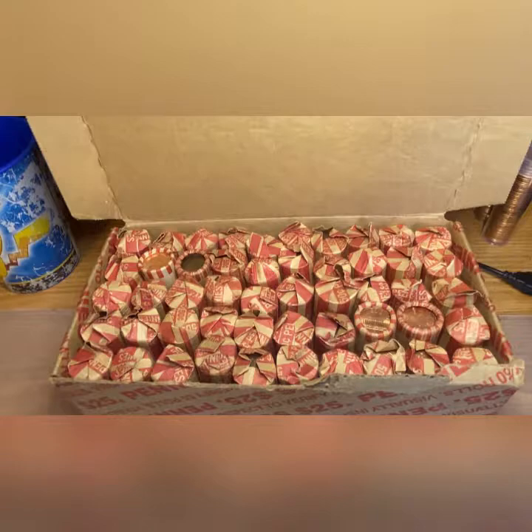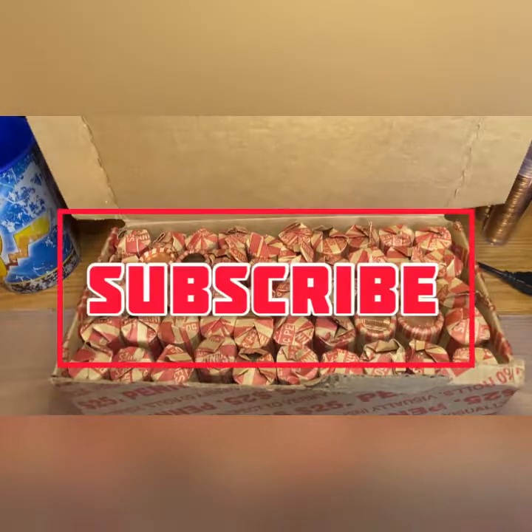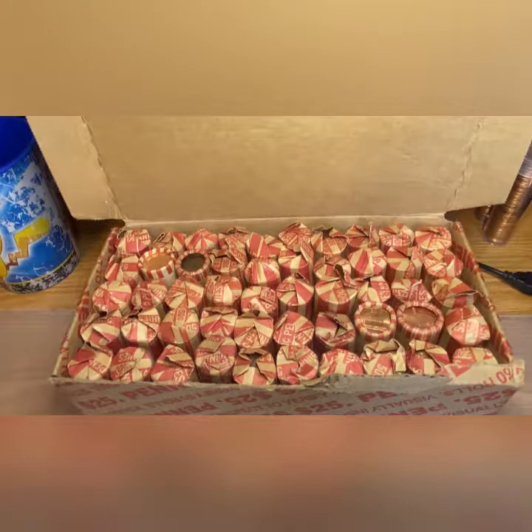Good morning ladies and gentlemen, thank you for joining us here on another hunt on the Penny Hunter. We do daily penny hunt videos. I want to thank everyone who has subscribed to the channel — we are doing an amazing job. If you haven't subscribed, please do so now by clicking the subscribe button below the video and click the bell icon to stay notified of all our new videos every day. Happy President's Day!